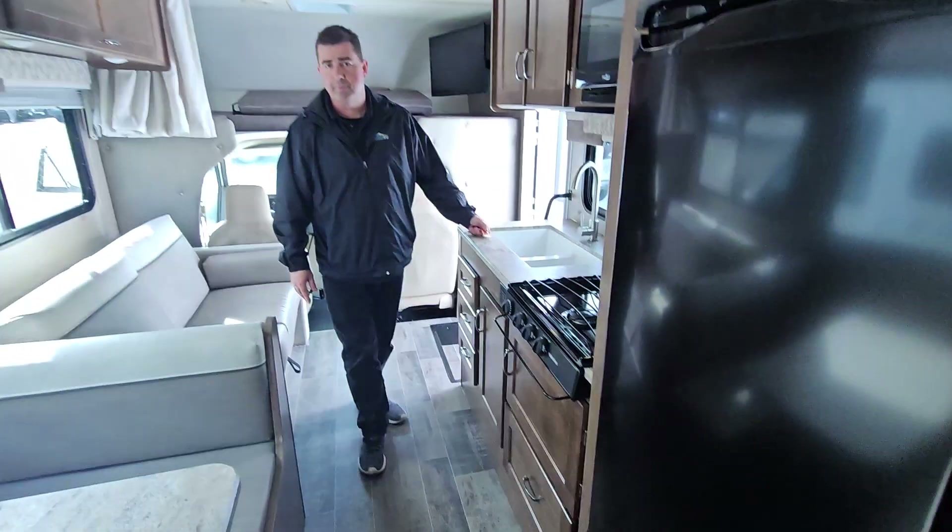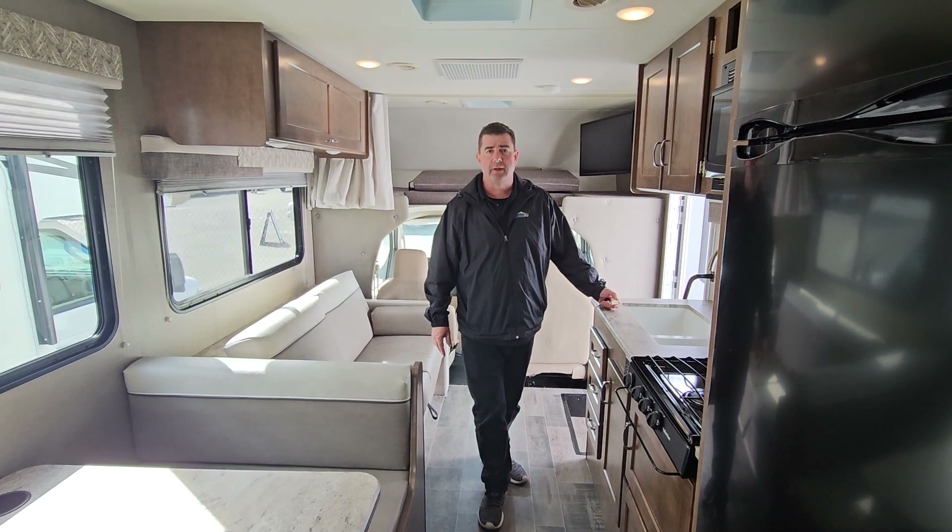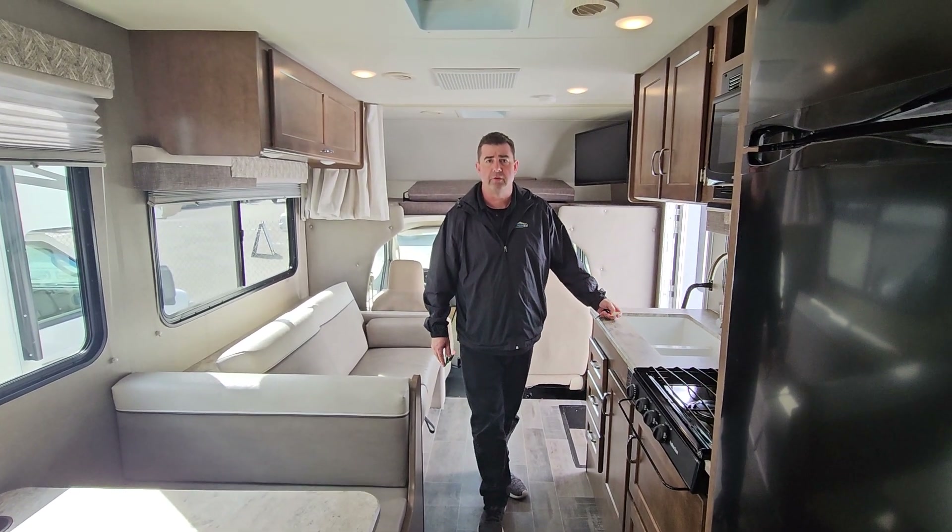If you'd like some more information on this vehicle or our premium pre-owned Class C line, please contact Mike Anning at Johnson RV in Fife, Washington. Thanks for watching, guys.